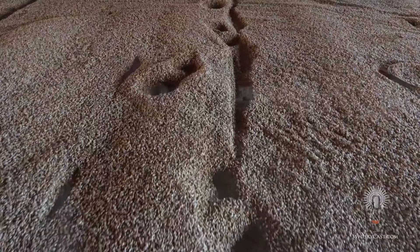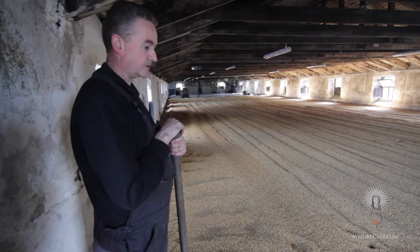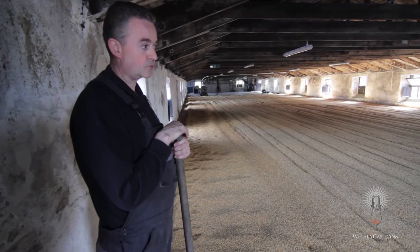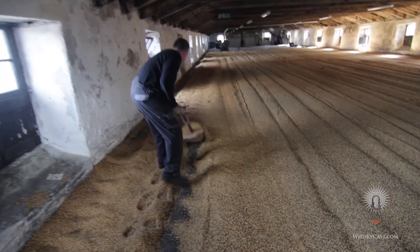Even with diligent monitoring, floor maltings don't produce the same consistency as commercial drum maltings — but that's part of the charm. It's nice to be traditional and one of the few still doing this. A lot of visitors come and tour and love seeing the malting floors. Many distilleries with malting floors don't give access on tours, so it provides a nice insight into what they do here. There's no secrets — there's no two different ways to make whiskey, just slight variations.